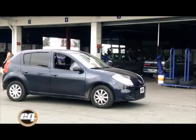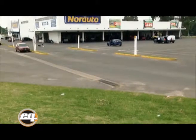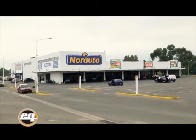Agradecemos mucho a Norauto el préstamo de las instalaciones para poder hacer esta muestra de cambio de aceite.